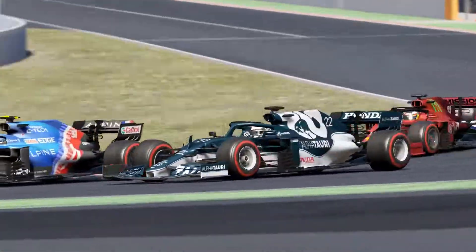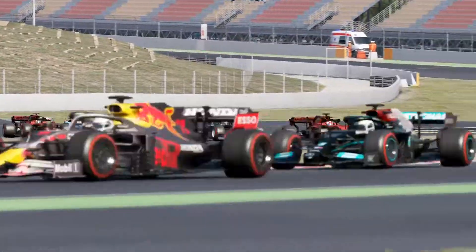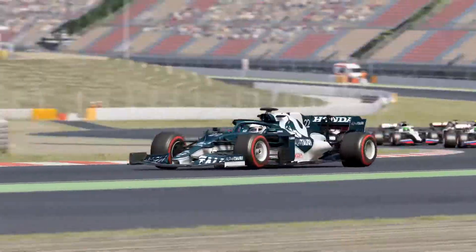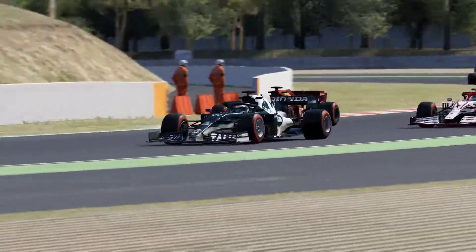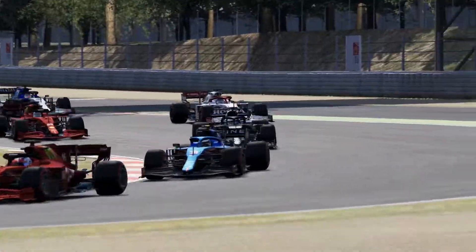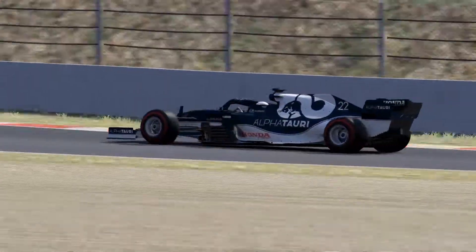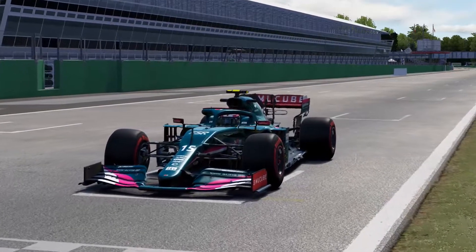Hey everyone, it's Lars here and welcome back to Virtual Paddock. Today's video is going to be all about the newest masterpiece for Assetto Corsa — the Raysim Studio Formula Hybrid 2021. When I think of RSS, I think of consistent top quality.